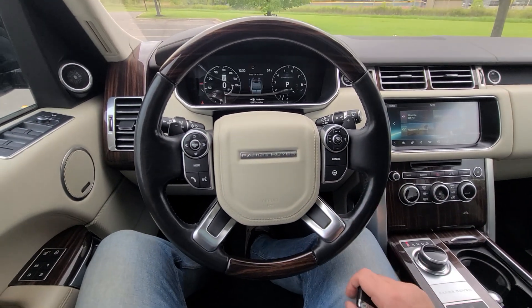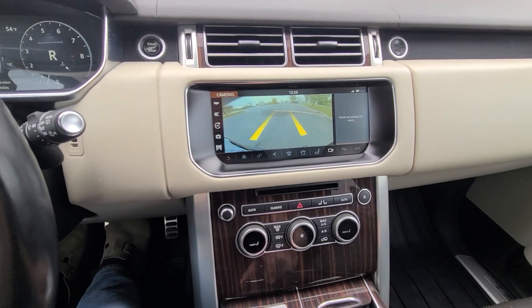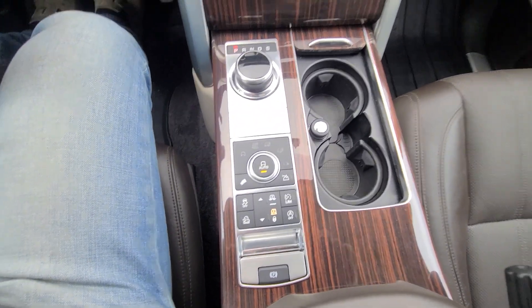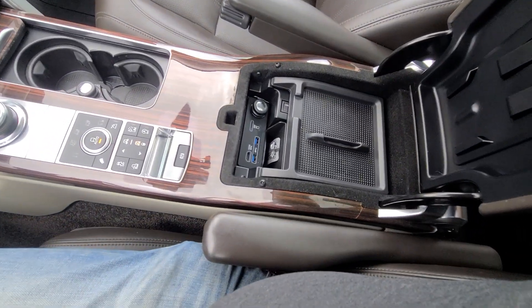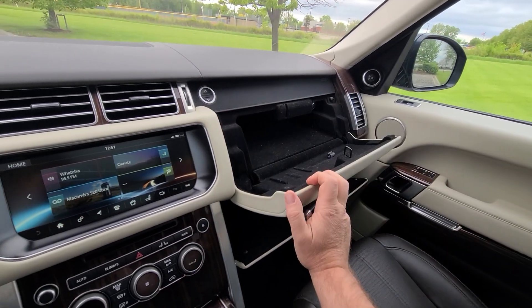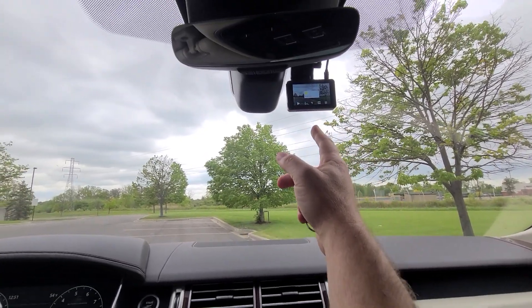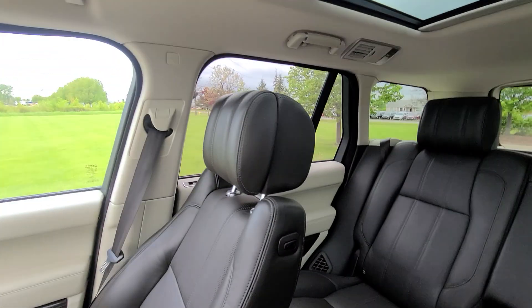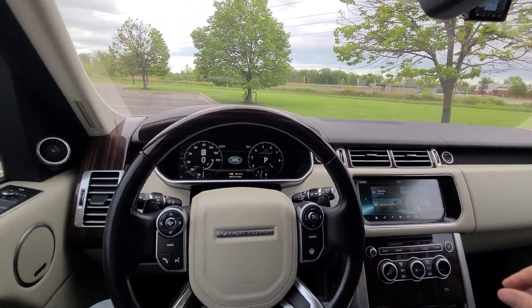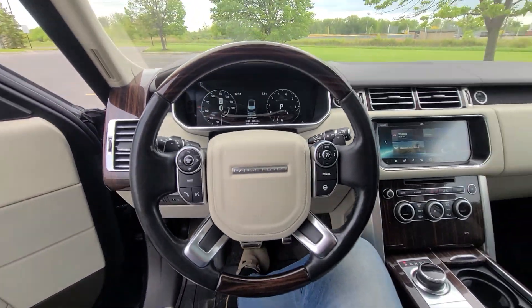This is top of the line — steering wheel, massage seats, you name it, this thing has it, and all of it works. Additionally, I had a dash camera installed — not for the front only, but for the rear as well. Because in this business, liability is crazy, so I'm not taking any chances.